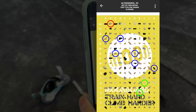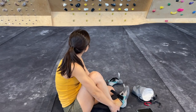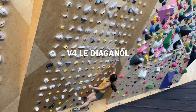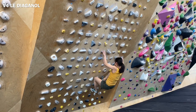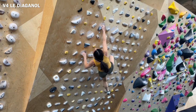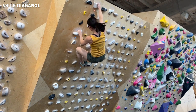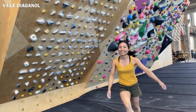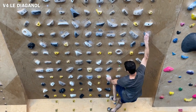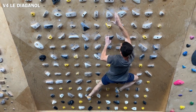This is another Ben Moon V4, and I think it's the third hardest V4. It's called Le Diagonal — I don't know if it's French. I did a lot of high foot on that one. Compared to the previous Ben Moon V4, this one doesn't have a big move, which makes you feel better.